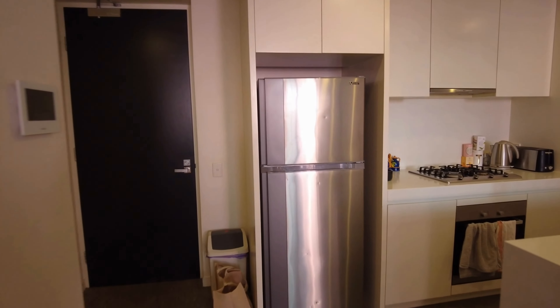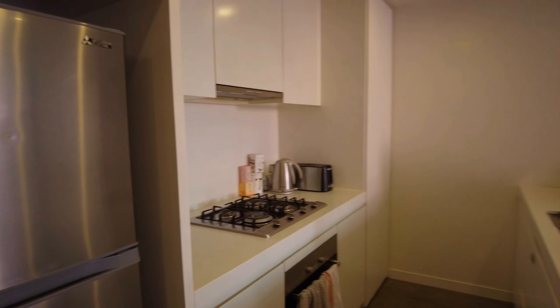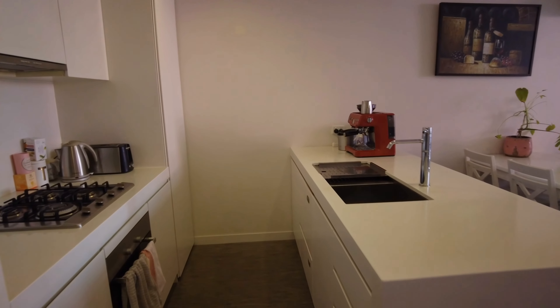Here in the kitchen, you can see a beautiful island bench great for entertaining, with a gas cooktop and dishwasher as well.